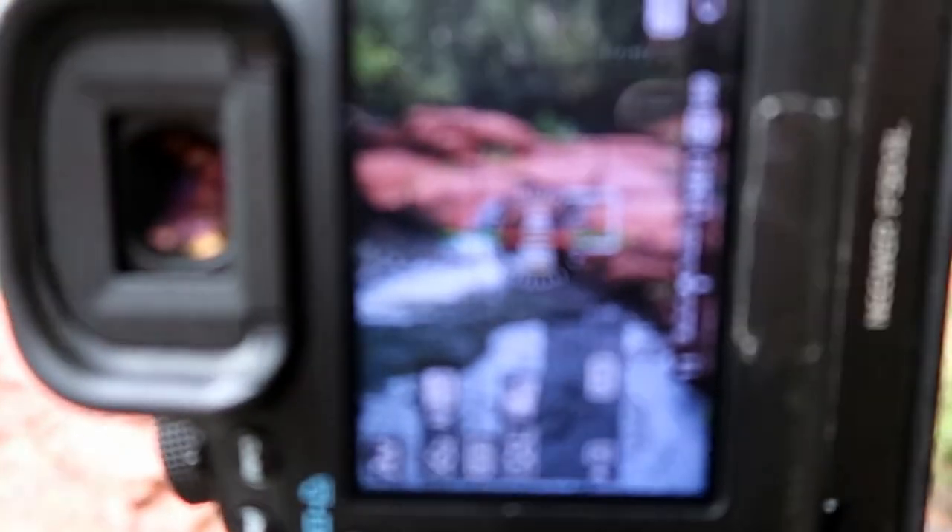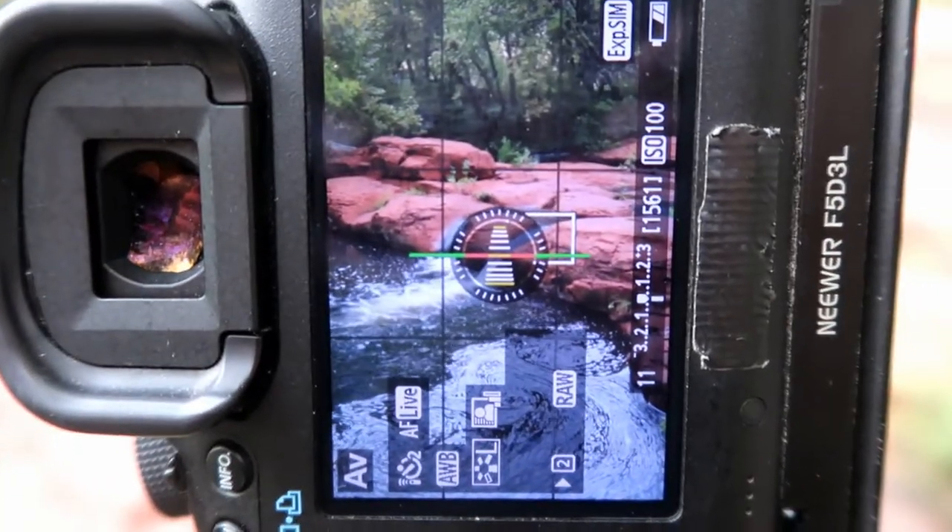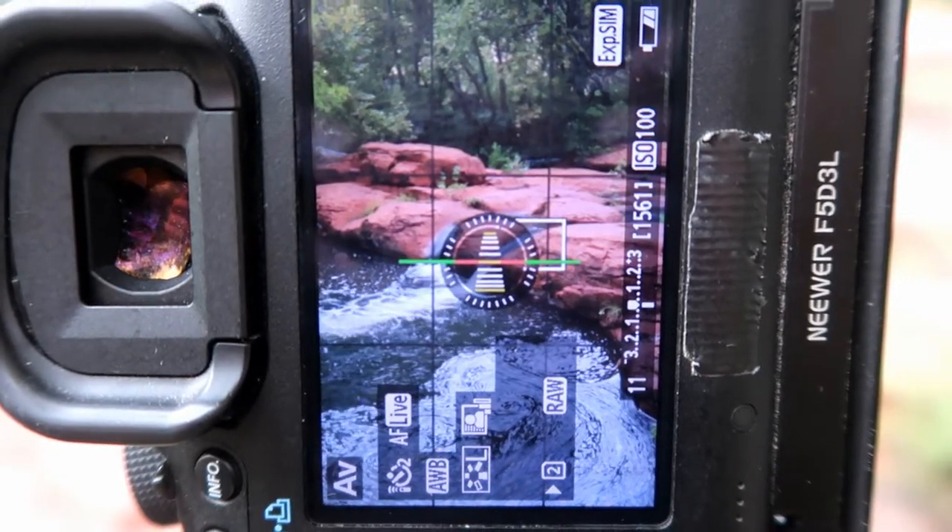So as you can see, I'm working with F11, ISO 100, and a 20-second exposure.